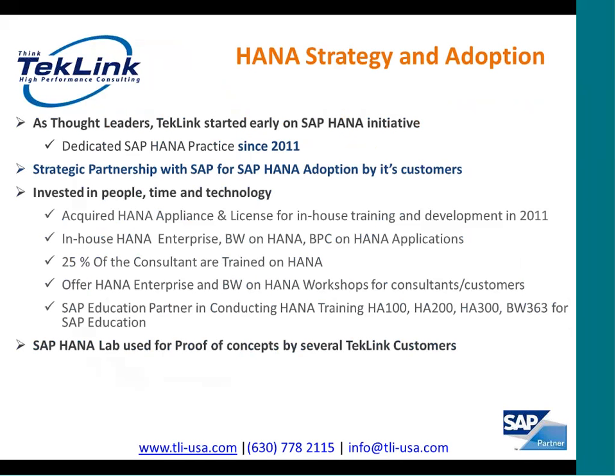Before we jump into the HANA scenarios, just a brief background. TechLink realized the importance of SAP HANA very early and created a dedicated SAP HANA practice in 2011. TechLink has a strategic partnership with SAP for SAP HANA adoption by its customers. TechLink invested in people, time, and technology and acquired a SAP HANA appliance in 2011, which was used for in-house training and development. At this point, over 25% of TechLink's consultants are SAP HANA trained, and many of them are HANA certified.